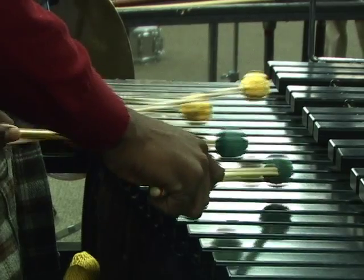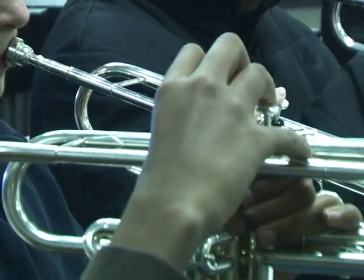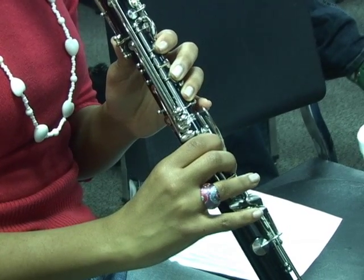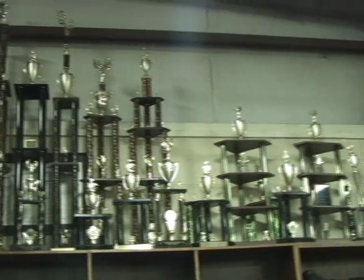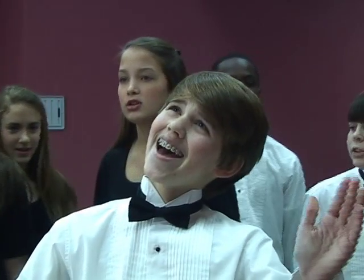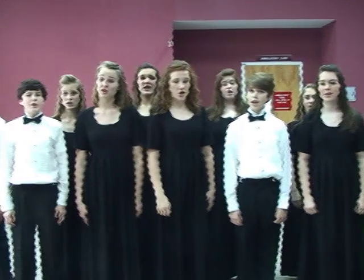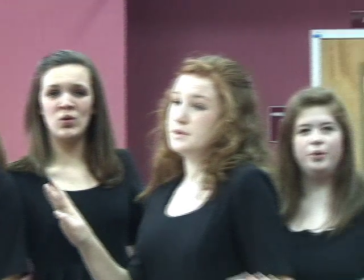An outstanding band program provides instruction at each grade level in concert and marching band and prepares students for participating in Grenada High School's nationally award-winning band. Musical talents are further encouraged through choral music classes. Students may choose to participate in competitive choirs or in the school's show choir, with positions available through auditions. Selected students perform as school ambassadors at state competitions, school events, and throughout the community.